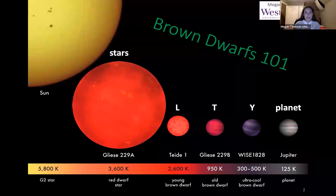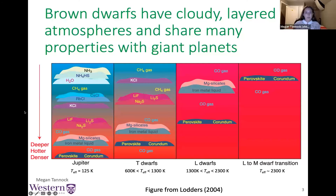Brown dwarfs are formed in the same way as stars but they are substellar objects, meaning they don't fuse hydrogen. We have three classifications for brown dwarfs: the hottest are the L dwarfs, the middle temperatures are the T dwarfs, and the coolest are the Y dwarfs. All brown dwarfs are cool enough to host a variety of molecules in their atmospheres.